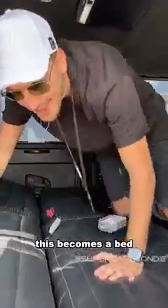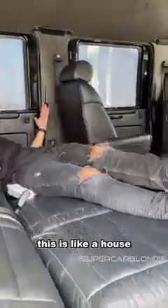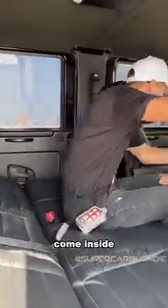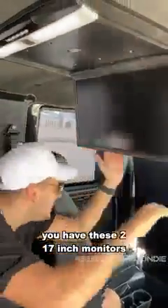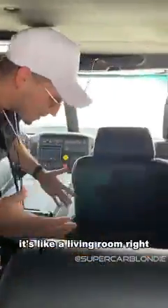This becomes a bed — this is like a house. Seriously, come on inside. Look how much space you have. You have these two 17-inch monitors. What I just think is bizarre is how much room there is — it's like a living room.